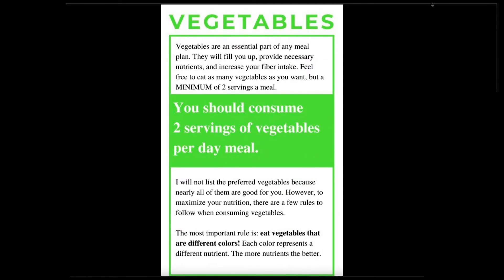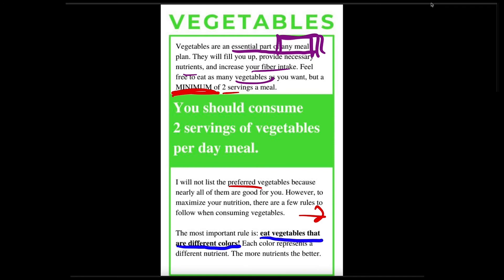Everyone's favorite — slash everyone's not favorite — the vegetable category. The essential part of any meal. They're going to fill you up with fiber. You can get as many as you want, but you want a minimum of two servings per meal. I'm not going to list preferred vegetables because there's like a hundred you could list. But I have a few rules to help maximize your nutrition. The easiest rule I got from a doctor: eat vegetables that are different colors — different colors, different nutrients, and a nice high variety. A question I get a lot is, 'with breakfast, how do I eat vegetables?' Put some vegetables in your eggs; or have some greens powder in the miscellaneous section; or have green juice. There are ways to get around the breakfast objection to having vegetables.